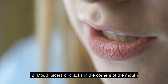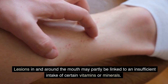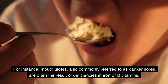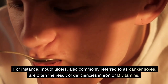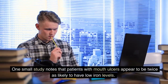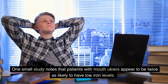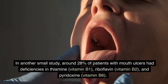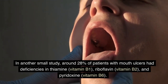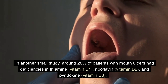Mouth Ulcers or Cracks in the Corners of the Mouth. Lesions in and around the mouth may partly be linked to an insufficient intake of certain vitamins or minerals. Mouth ulcers, also commonly referred to as canker sores, are often the result of deficiencies in iron or B vitamins. One small study notes that patients with mouth ulcers appear to be twice as likely to have low iron levels. In another small study, around 28% of patients had deficiencies in thiamine (vitamin B1), riboflavin (vitamin B2), and pyridoxine (vitamin B6).